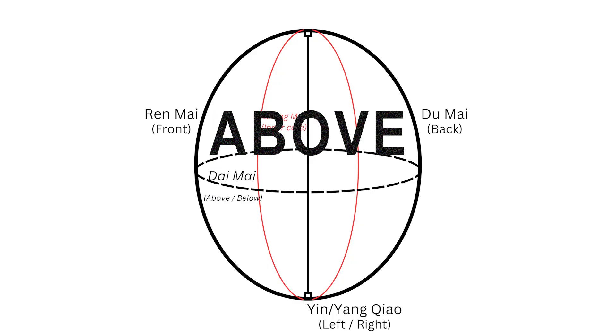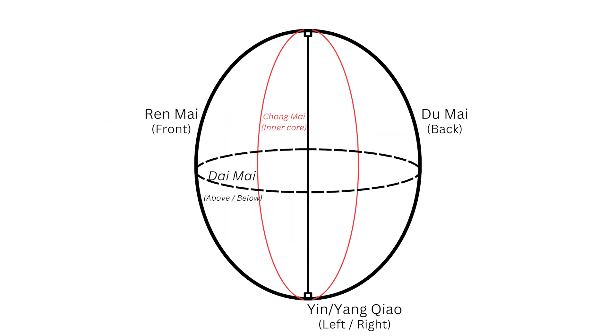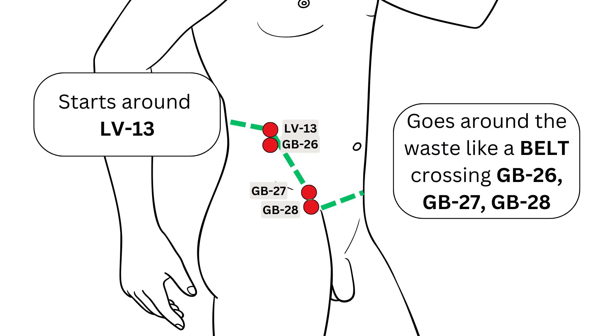Functionally, what these vortexes do is harmonize these two halves. So the daimai harmonizes the above and the below, while the renmai and du mai harmonize front and back. Now if we zoom in on the daimai itself, we can look at the points that make it up. It starts at liver 13, then goes around your waist like a belt and crosses over gallbladder 26, 27, and 28. So: liver 13 and then gallbladder 26 to 28.